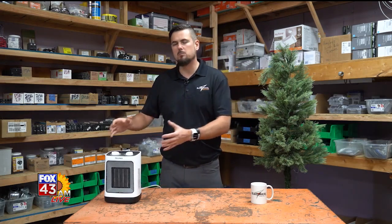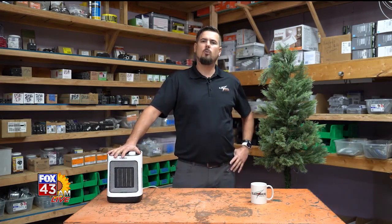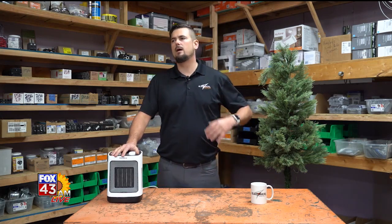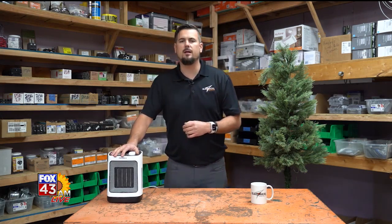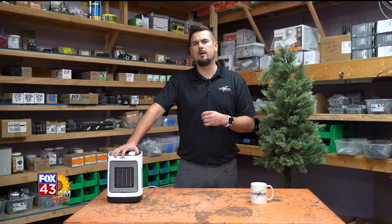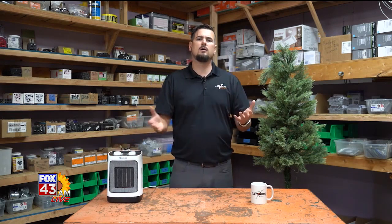On the pros side, they are very small and cost effective. They're pretty cheap, and it's a way to heat a small space effectively without costing a whole lot of money, without running new pipes, getting a new furnace, a mini split, or something like that. It is a good temporary solution.